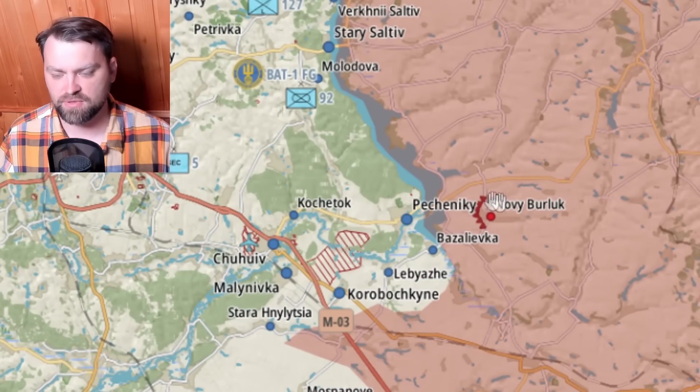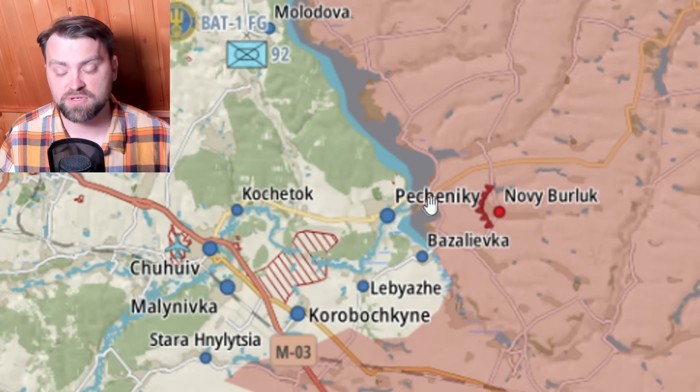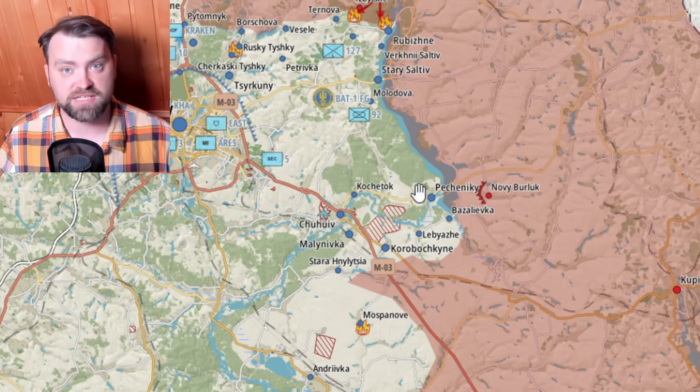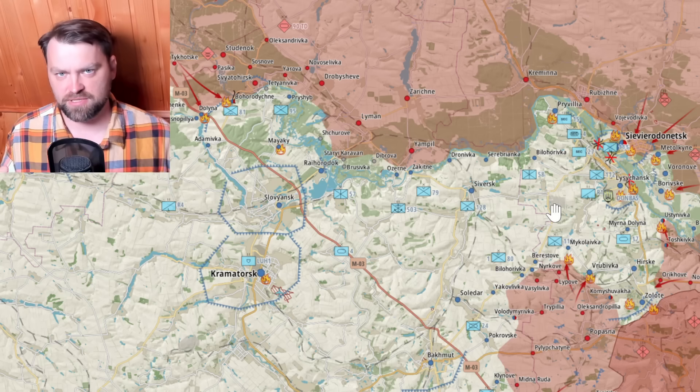Moving a little to the east, Russia built new defense lines. There is a bridge there — Ukrainian troops might have used it for a counter-attack against Russians, and Russia understood they should build defense lines. They probably don't have intentions to cross this river toward Kharkiv for now, because otherwise why would you build defense lines there?